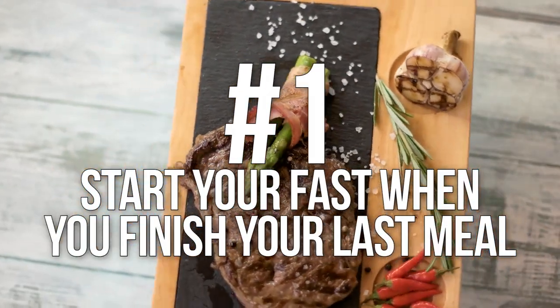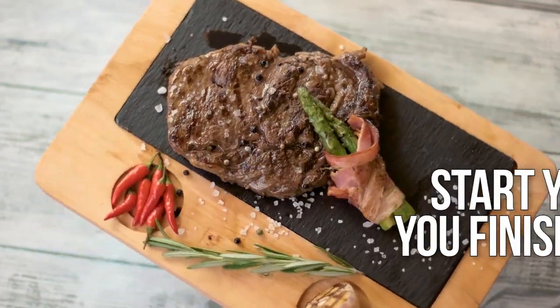Number one: you start your fast when you finish your last meal. It sounds simple, but you'd be surprised how many people still wonder about it. When you finish your meal is when your fast starts. You don't know when your digestion's done — that's too much of a variable. When you take that last bite and swallow it, that's officially when your fasting period starts. We need insulin and leptin levels to be low, so you wait until after you're done with your meal.